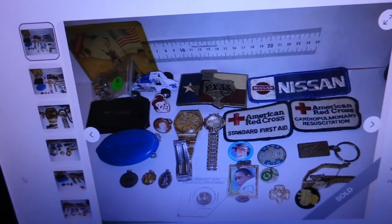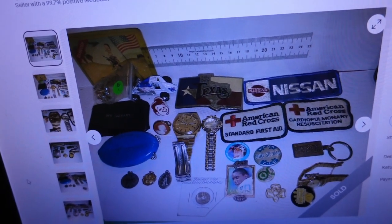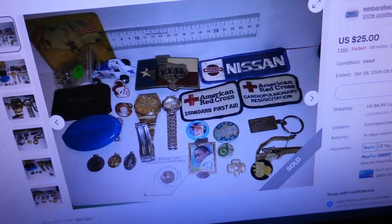Here's a look at it. Paid $25 plus shipping — $36.11 all in for everything. What I saw on this one, of course, were those patches, and there's a belt buckle there, a couple watches.